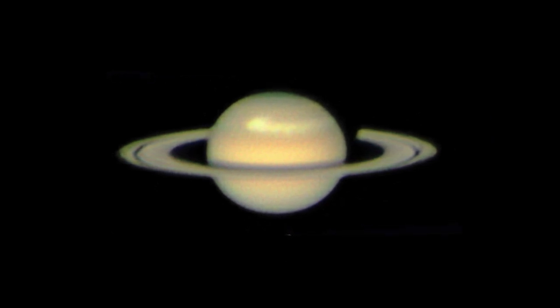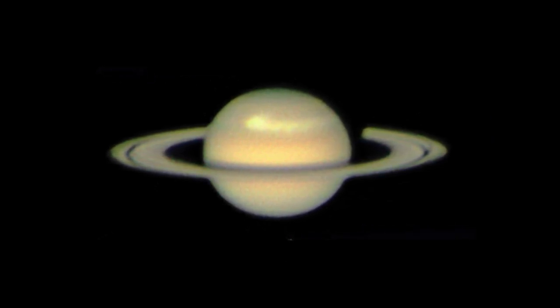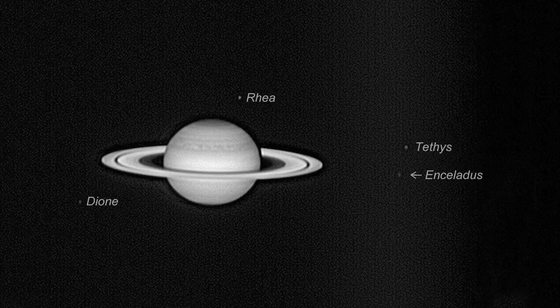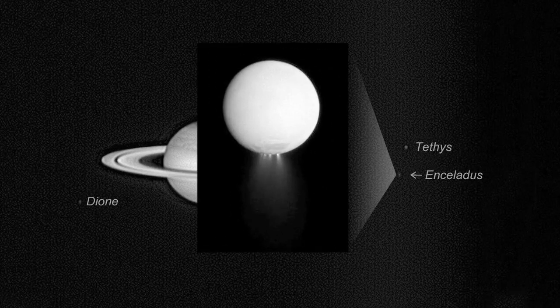When you look at Saturn through a telescope, you may catch a glimpse of the storm's whitish cloud bands circling the planet. You'll see some of the larger moons, and maybe even small, bright Enceladus, but you won't be able to see the spewing geysers on Enceladus.